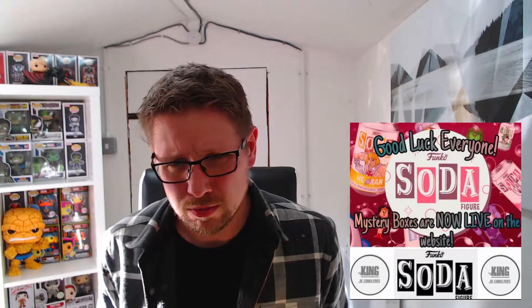Over on Instagram, King of Funko Pops was doing a soda mystery box. I think it was like 20 boxes, of which half of them were either a convention soda or a chase, and there is a chance of getting a chase and a common in the box. It was really cheap — I want to say it was like a tenner including shipping. So let's check out what's in the box.